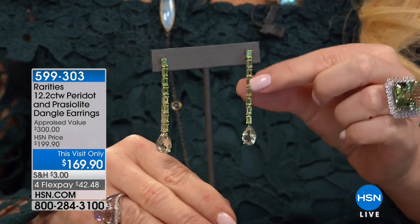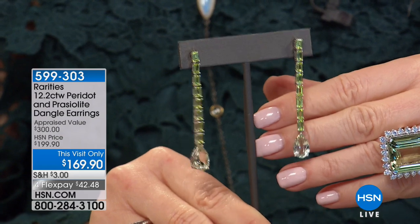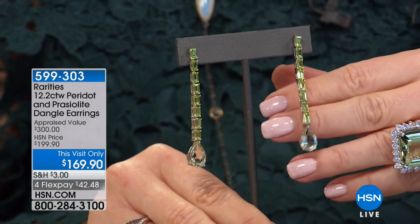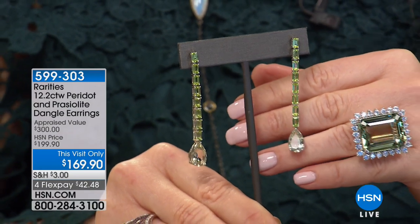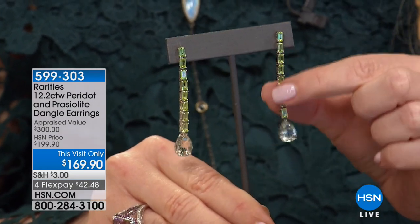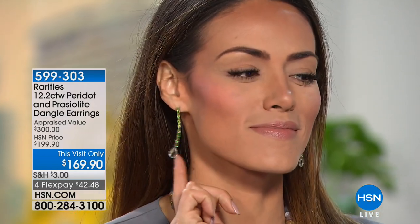Next up: praiseolite, peridot, appraised at $300. We did these at $199; today they're $169, flex pay of $42.48. Carol, this style could be the most flattering style of earring a lady can wear. This is called a stiletto — a red carpet stiletto drop earring. The first time I saw this exact style, it was designed by Mr. Shindy at Harry Winston for the Academy Awards. We had a celebrity who said, 'I want a waterfall of gemstones in my ear.'